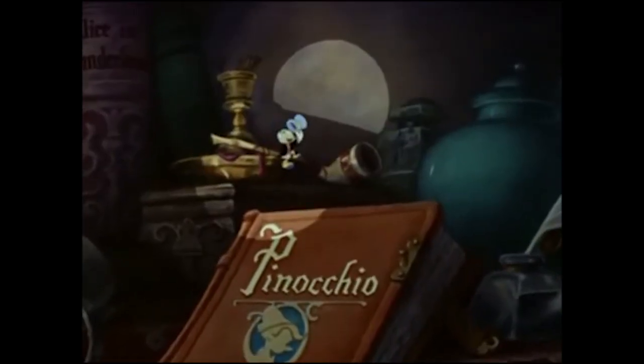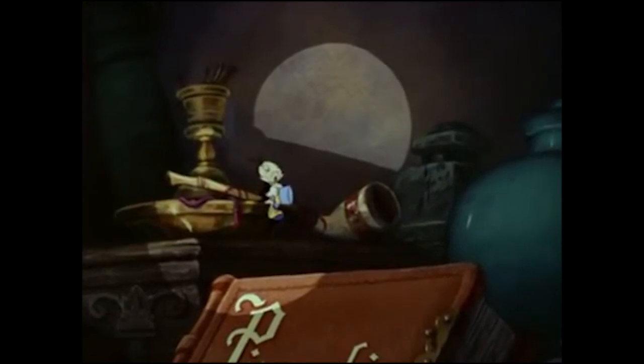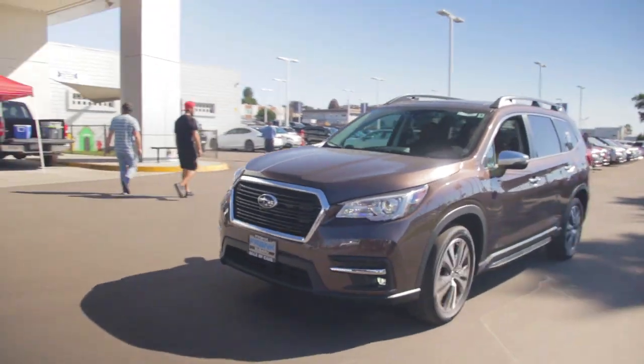They're trying to find a Subaru Ascent for us to test drive. We've done a ride along in one, but I haven't actually ever driven one, so we're going to see if they can make that wish come true for me today. Looks like this is going to be the one we're going to test drive. It's brown — it's a very REI color.